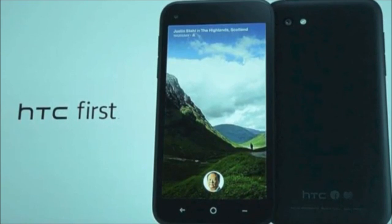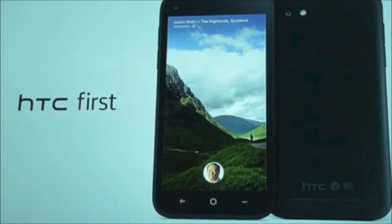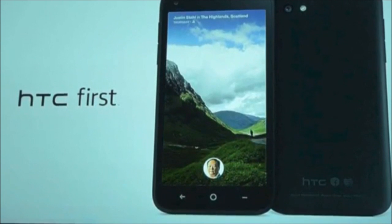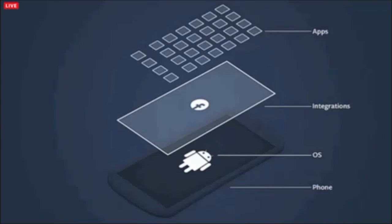Hey everyone and welcome to a review of the HTC First. Now this phone costs $99.99 and will be available April the 12th. It ships exclusively on AT&T and it's the first handset to come with Facebook Home already installed. Now in case you didn't know, Facebook Home is a start screen replacement that draws you directly into the center of your Facebook world.